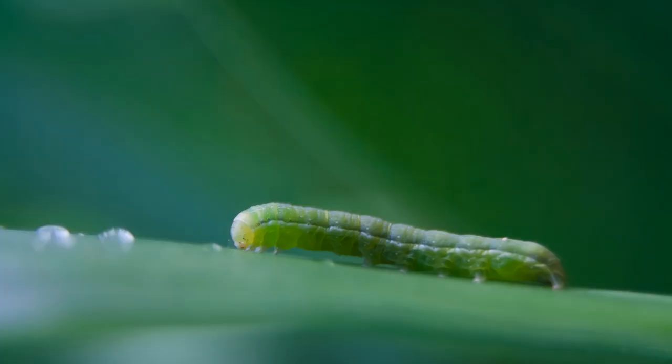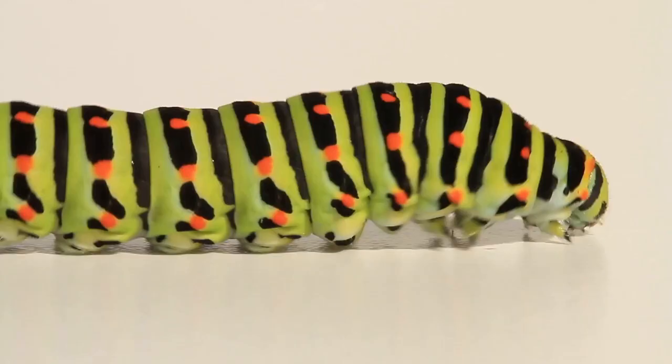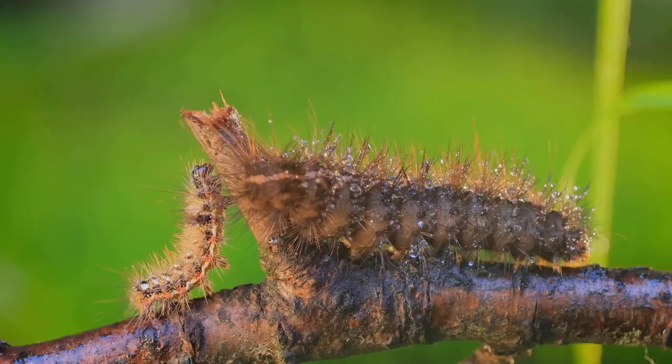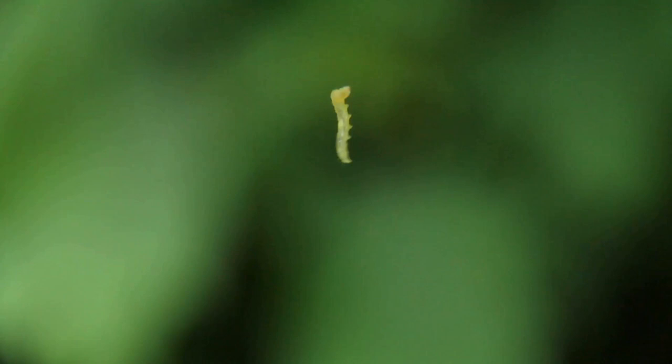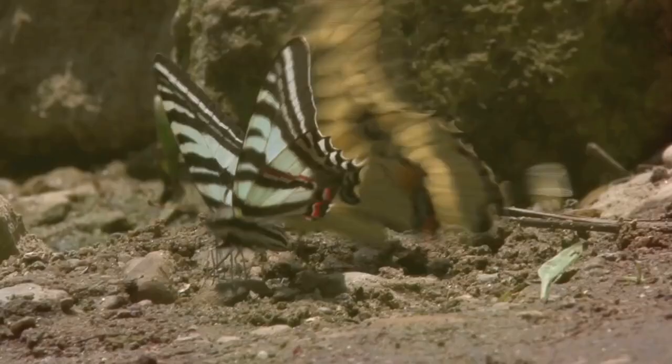The caterpillar's life is not all about eating, though. It's also a time for preparation. Beneath its skin, changes are happening. It's gearing up for a remarkable transformation — a metamorphosis. After munching away and growing rapidly, our caterpillar is ready for the next stage.